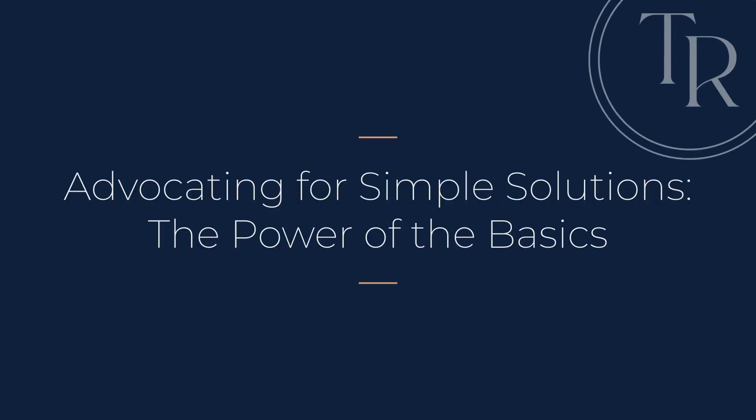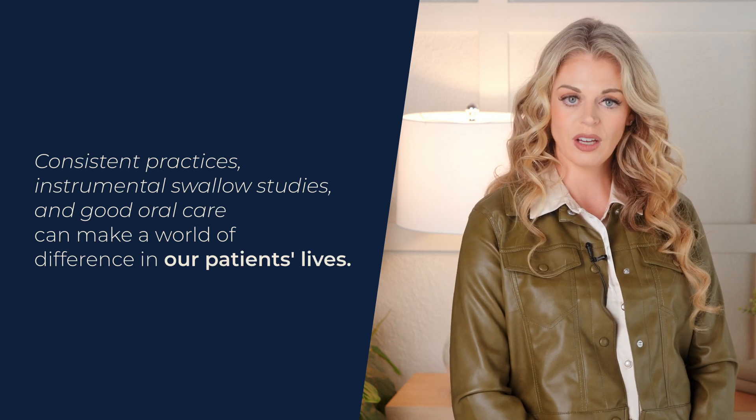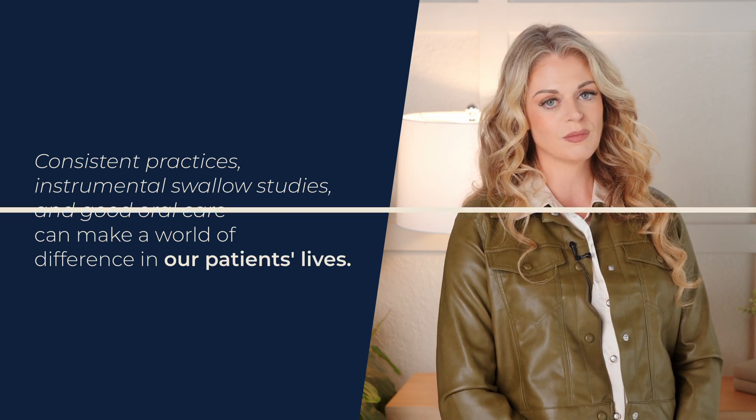Number three: advocating for simple solutions — the power of the basics. In a world of ever-evolving technology and groundbreaking research, it's easy to get caught up in the pursuit of the latest and greatest. But let's not forget the power of simple, time-tested solutions. Consistent practices, instrumental swallow studies, and good old-fashioned oral care can make a world of difference in our patients' lives. A friend of mine had an opportunity to work with a small community hospital that was struggling with a high rate of aspiration pneumonia among its elderly patients — many of whom had multiple medical conditions and cognitive impairments, making them particularly vulnerable to swallowing difficulties and pulmonary complications.